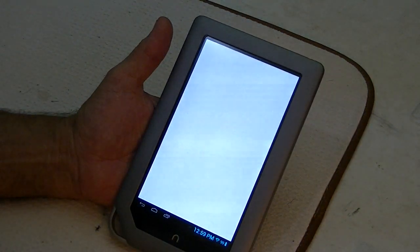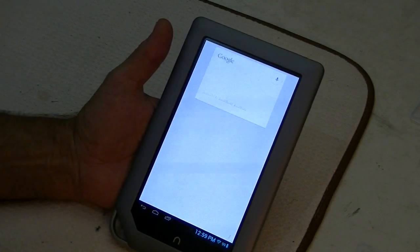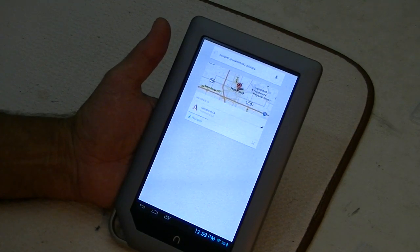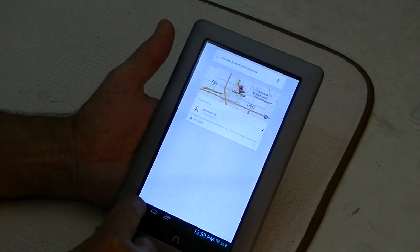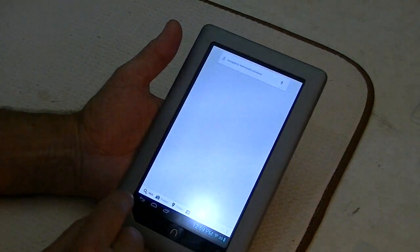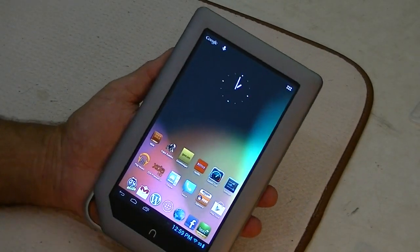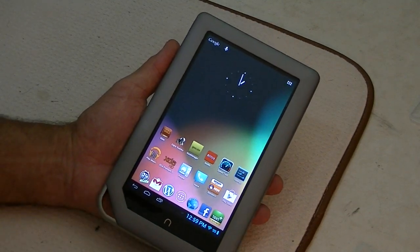Here we can navigate to Hammond, Louisiana. Of course, it can't navigate because it doesn't have a GPS, but it found Hammond, Louisiana and it's pointing out to her. So it does a really good job for this little device. This device is quite limited — it's good, but it's not perfect. Those are the two things that I've noticed.